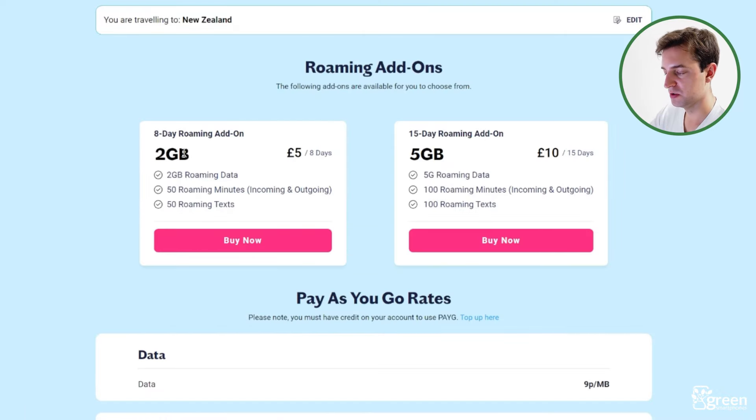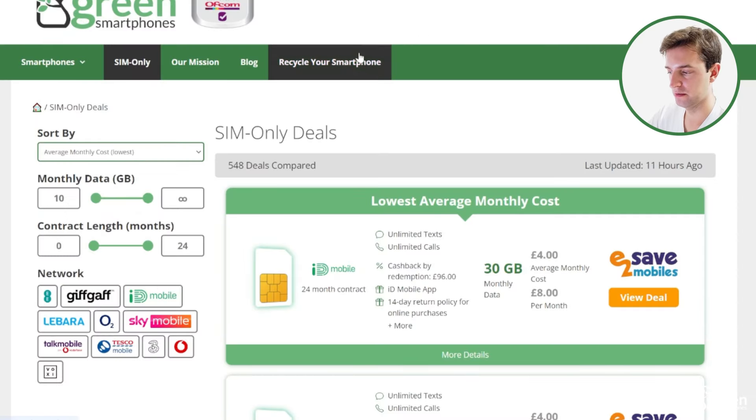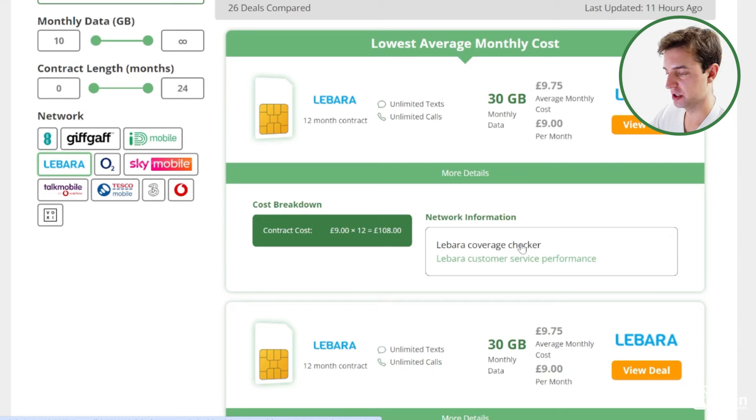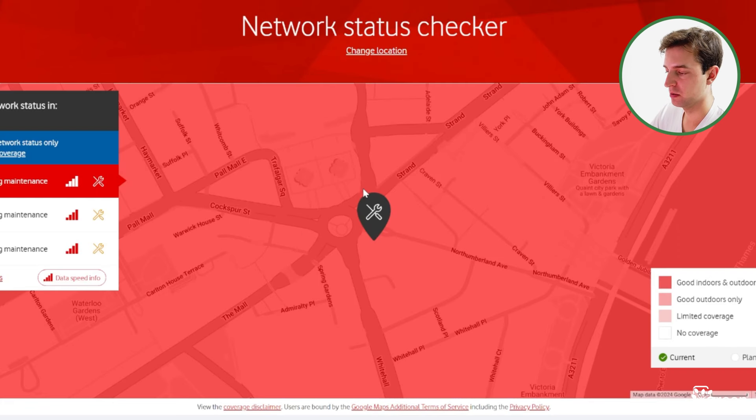For example, if you go to New Zealand, you can include an 8-day roaming addon or buy one that lasts for 15 days. The amount of data you get isn't huge, but the minutes and text allowances are quite good, and the cost isn't too bad compared to what a lot of other networks would charge. Overall, as long as the Vodafone network has good coverage where you are, Labara is a really good choice. If you're looking for a SIM-only deal, to see what their coverage is like where you live, come to Green Smartphones, look at SIM-only deals, filter by Labara, then click more details, and then click through to the coverage checker. Put in your postcode and you'll be able to see what sort of speeds and signal Vodafone has at your address.